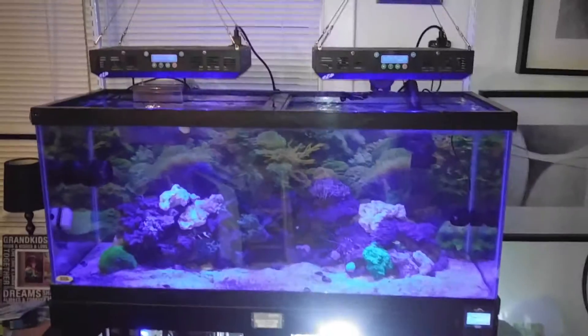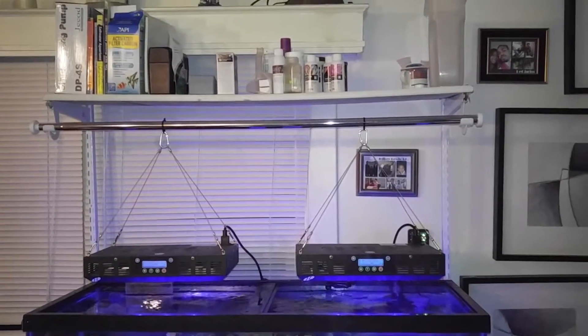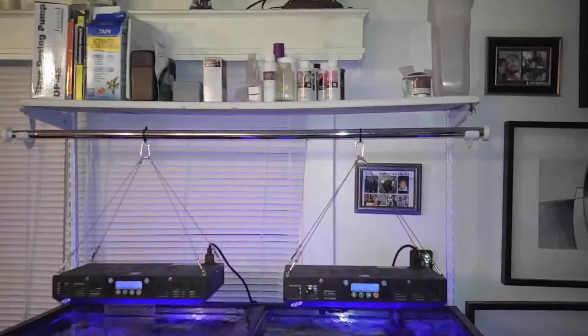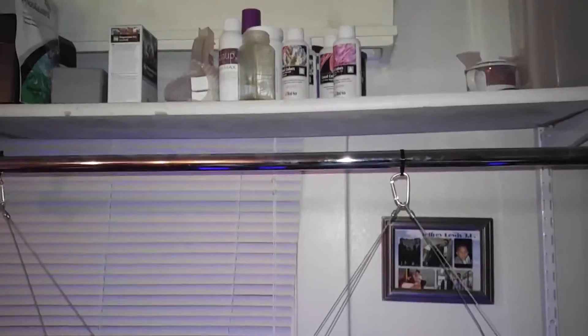Hi guys. I wanted to do another little update on my tank here. I just recently got the Reef Colors program started.